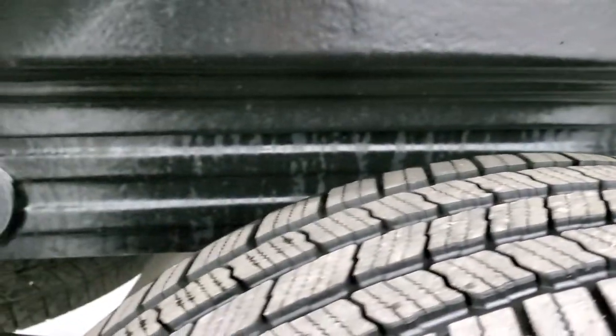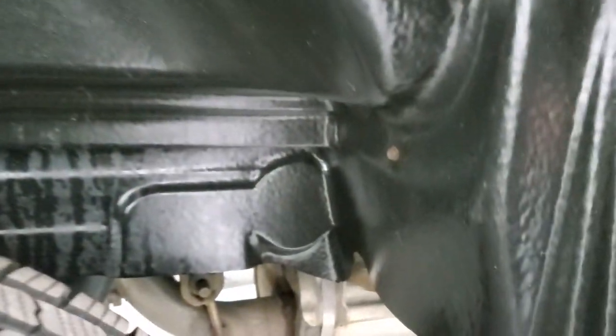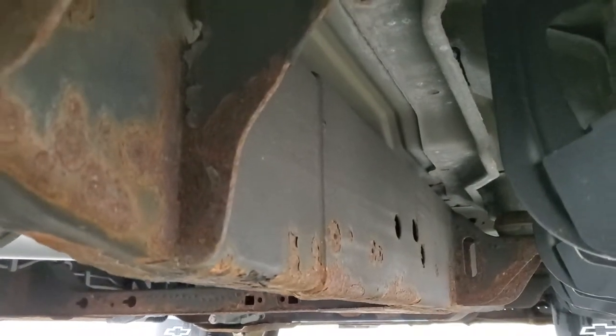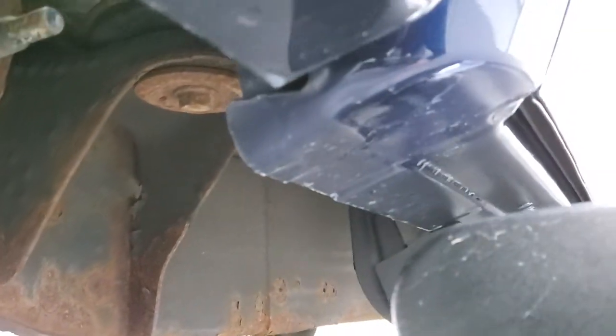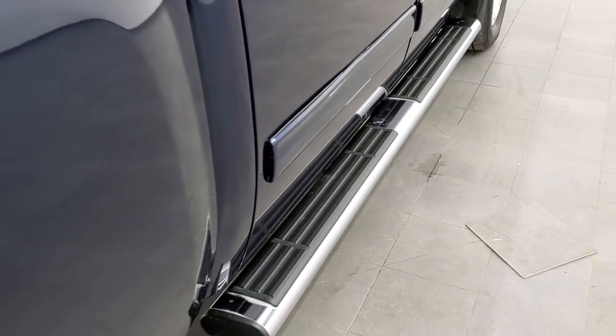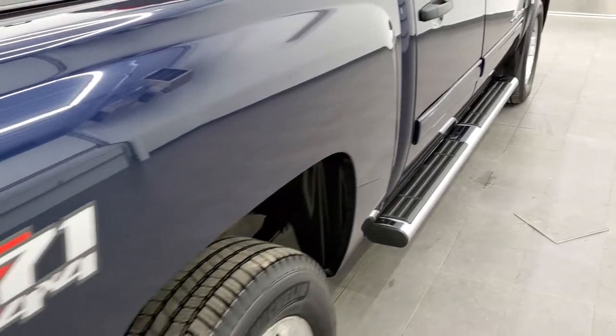Back tires have just as much tread as the front tires. You do get the plastic wheel well liner back here as well, and the frame and underbody for being a 10 year old truck looks pretty good. Lower rockers all look really good and it does come with the factory chrome step bars, which look like they're in pretty nice shape as well.